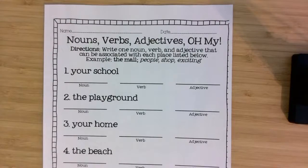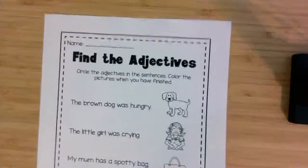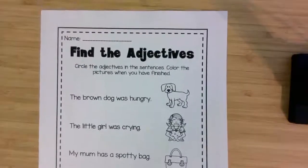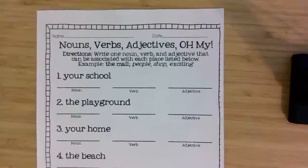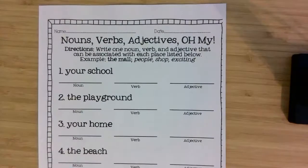Today for language, you are going to need this Nouns, Verbs, Adjectives, Oh My! worksheet. And on the back is the Find the Adjectives worksheet. I'm going to start on this Nouns, Verbs, Adjectives, Oh My! worksheet.